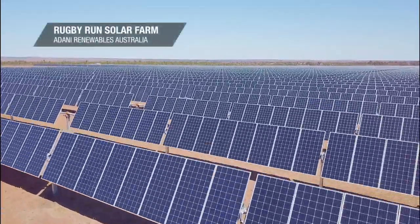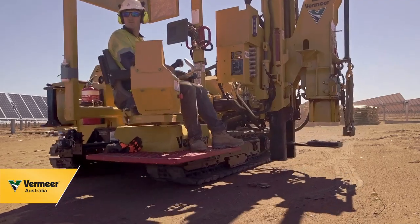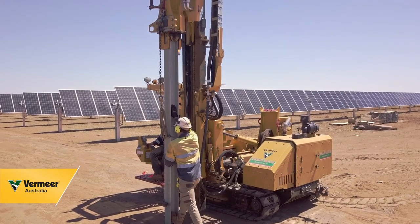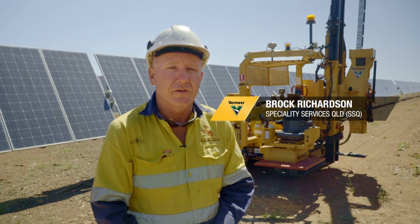We have small to large scale customers in mining, civil construction, engineering and oil and gas. SSQ do a wide range of things from hydro excavation, air excavation, potable water, water trucks, vacuum trucks.